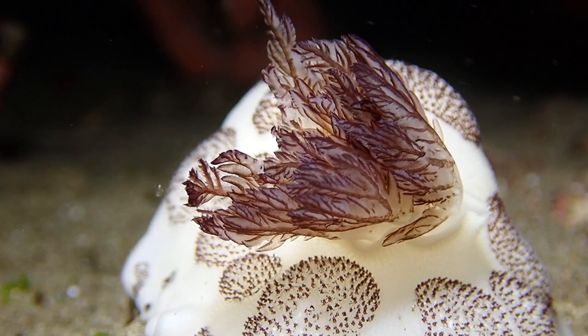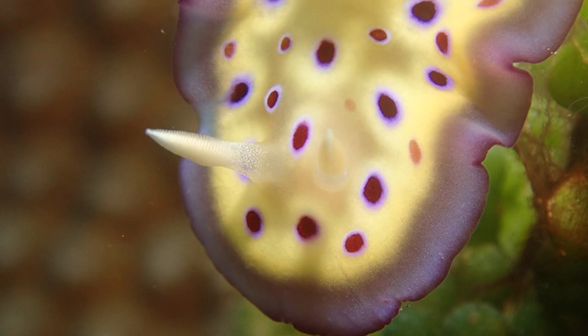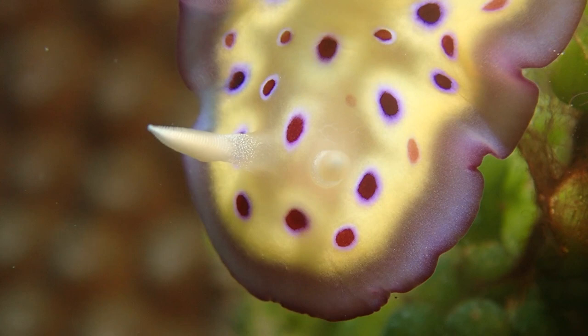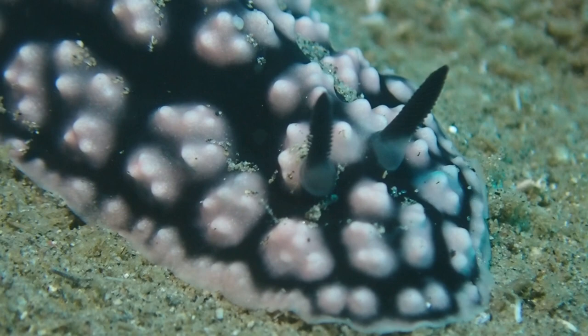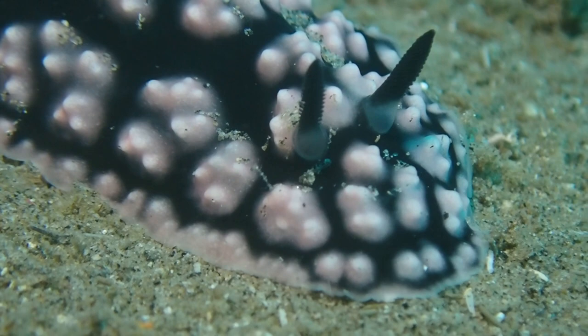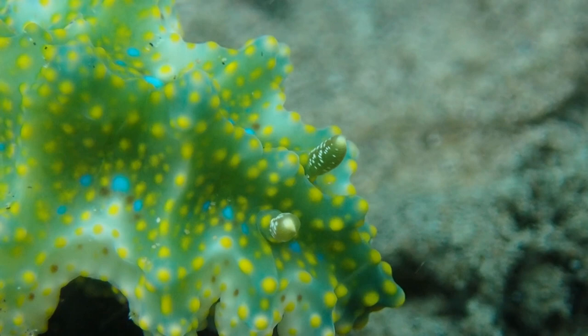Very striking also at the front of these animals are the rhinophores. These are feelers, but they're generally not there for a sense of touch - they are olfactory organs, used to smell things out. I think there are so many nudibranch species in part because they are very specialized in their food sources, and they need to find the right food source using these rhinophores.